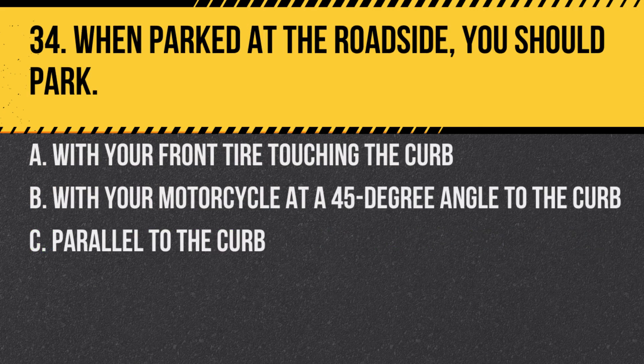Question 34. When parked at the roadside, you should park: A. With your front tire touching the curb. B. With your motorcycle at a 45-degree angle to the curb. C. Parallel to the curb. Answer: B. With your motorcycle at a 45-degree angle to the curb. This increases visibility and stability.